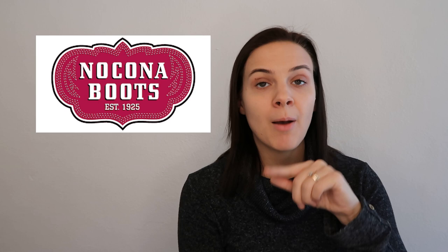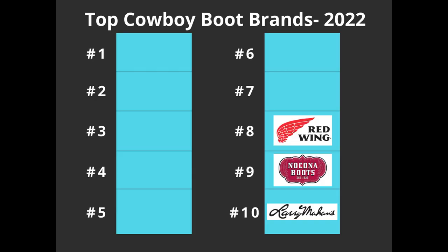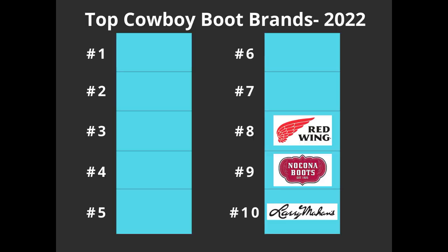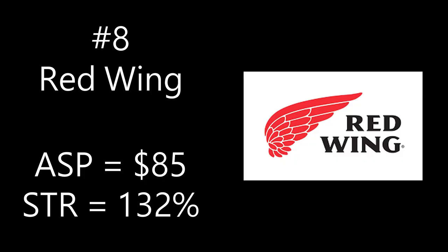A lot of the brands on this top 10 list are related to each other — number 10, Larry Mahan, was purchased by Tony Lama; number nine, Nakona, is a division of Justin Boots. And those two brands will come up later in the list. Number eight is Red Wing. It accounted for 25 of the 1,000 listings, or about 3%. I would guess Red Wing would rank higher in a work boots video, but for cowboy boots it still made the top 10 at number eight, appearing on three lists: number 10 on Poshmark $101 to $250, number seven on eBay $50 to $100, and number eight on eBay $101 to $250.